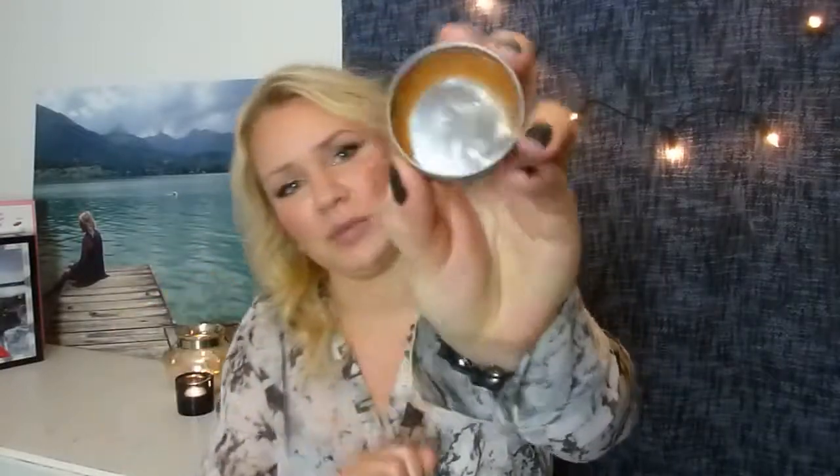Next I have my Elizabeth Arden 8 Hour Cream Lip Protectant in this jar. Last time I had no side pan, but now you can see I've hit the side and I'm working my way around. This one I love.